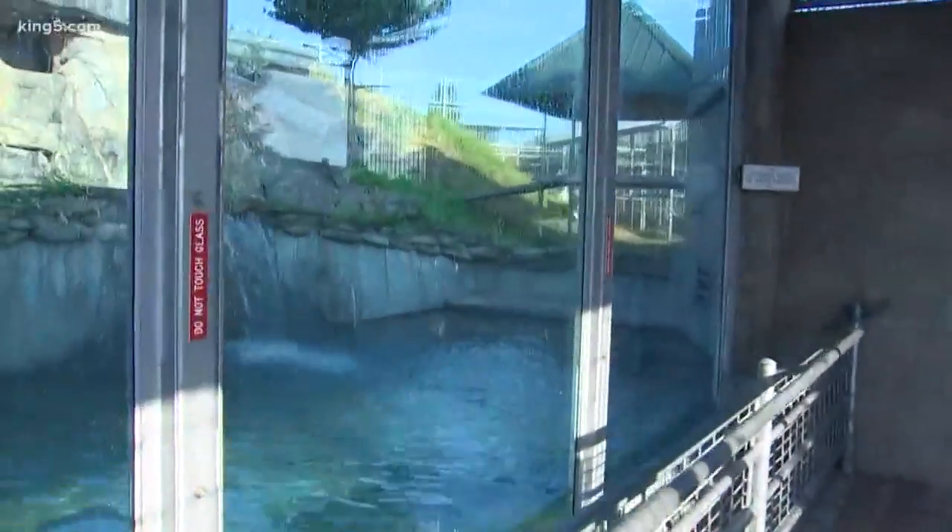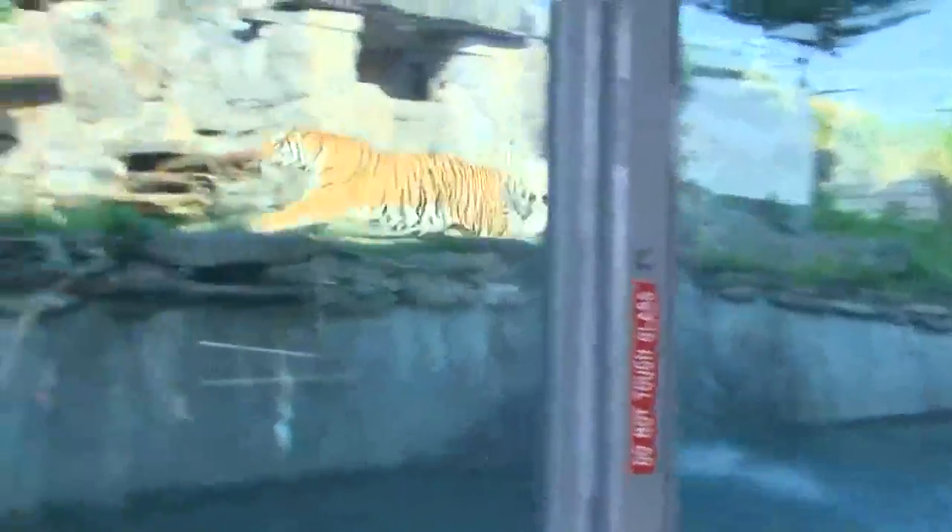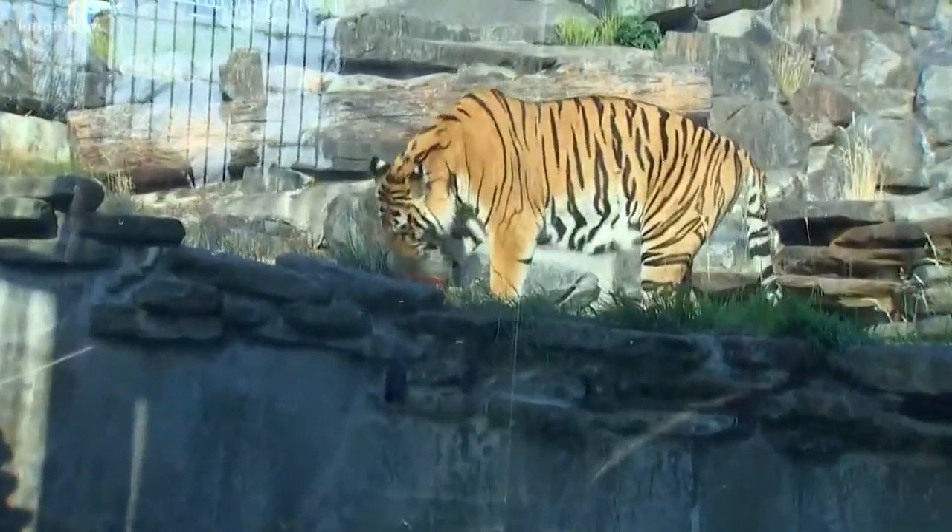What animal are we looking at now? So right now we're actually going to be letting our tigers out into the exhibit. Since it is going to be so hot today and tomorrow, there are a lot of different things that we do to help keep our animals cool. We have a lot of different enrichment activities. So this morning, they're actually getting some ice blocks.